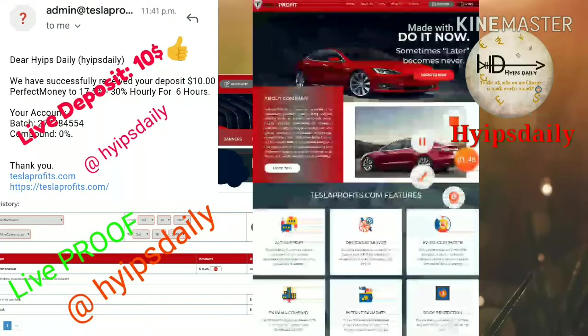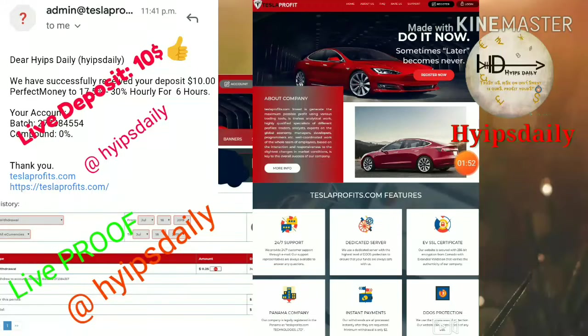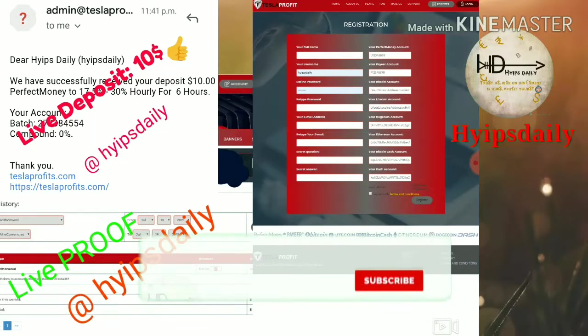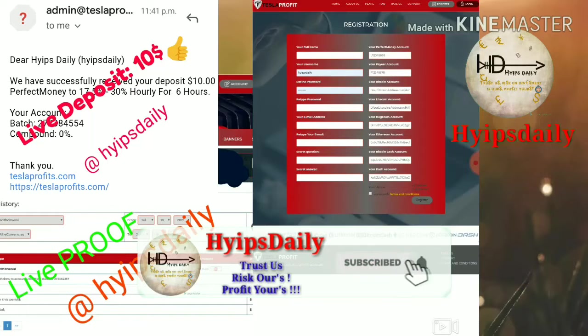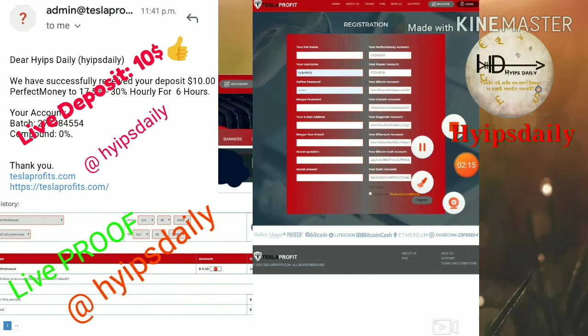To get started, just click the register button in the top right corner. After clicking the register button it redirects you to the sign-up form. You have to enter your full name, then your username which you use as your login ID, then choose your password and confirmation password, then enter your email ID and retype your email ID.